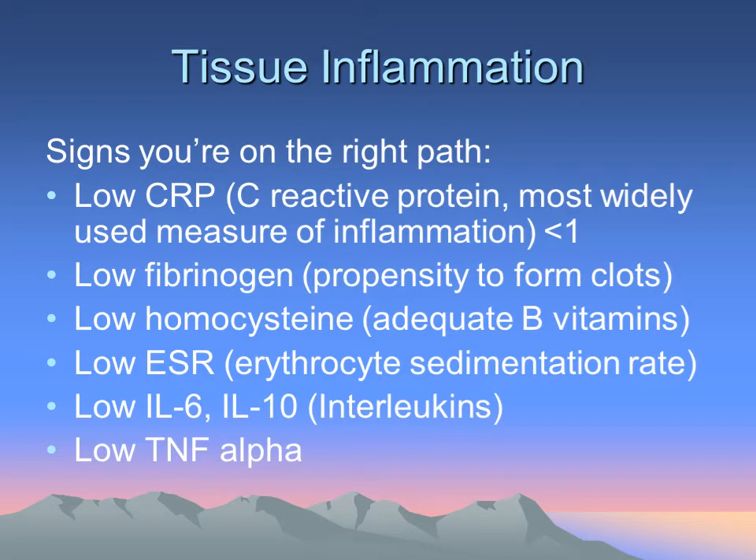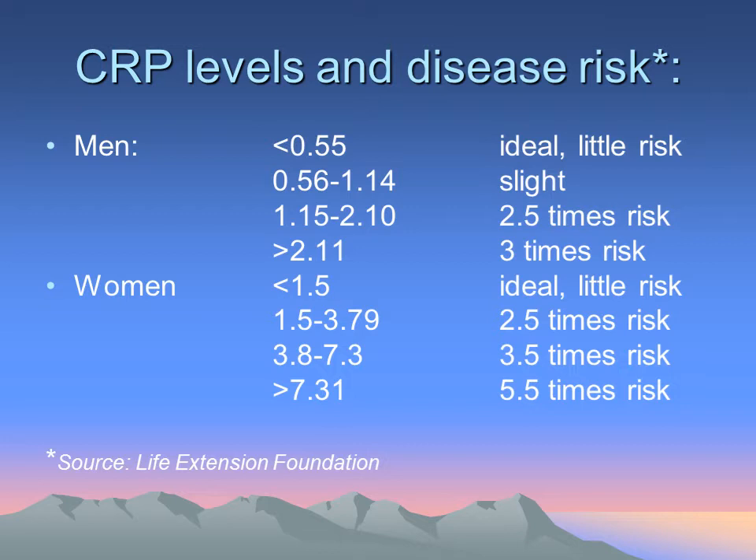Other ways I measure the amount of tissue inflammation: C-reactive protein is a very simple test. I use the highly sensitive C-reactive protein and try to keep that under 1.0. I also look at fibrinogen, homocysteine, sedimentation rates, and — a little more costly — we can also measure interleukin levels, which are inflammatory cytokines, and also TNF alpha, which has been linked to cancer risk.